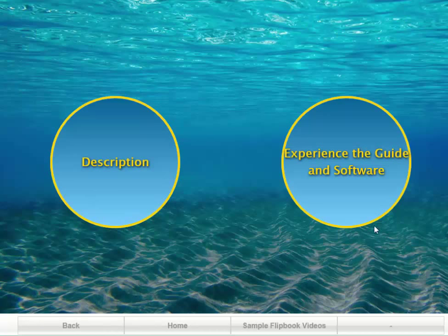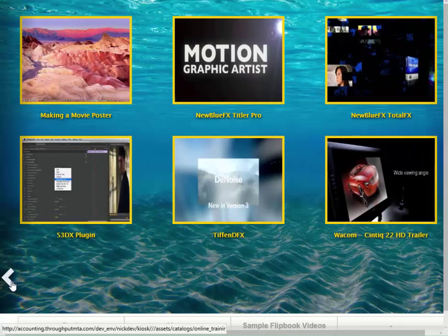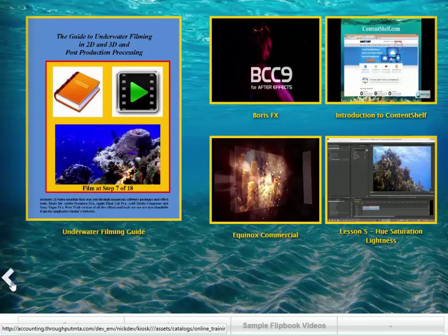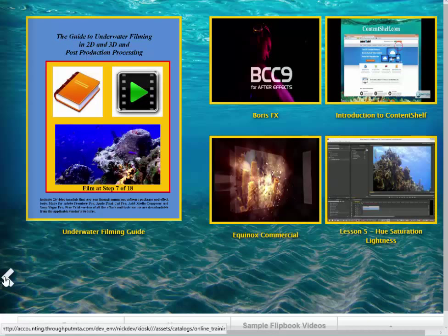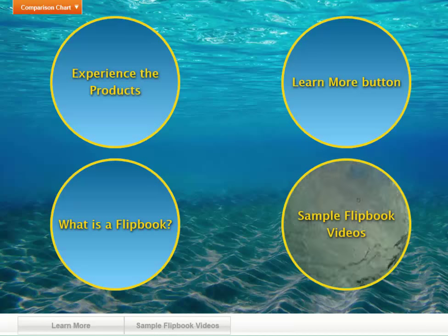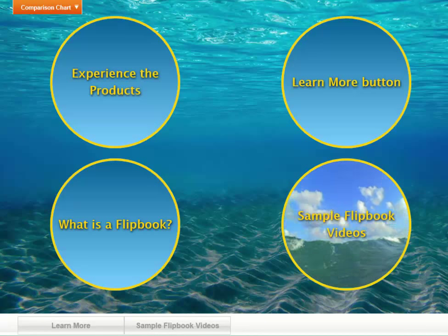On our underwater filming series, we included a bunch of videos from the different software that we go over as part of this. I wrote a 300-page book on filming underwater and then added 32 video tutorial lessons — about 14 hours of tutorial videos — to show everybody how to use this great software. We got NewBlueFX and BorisFX to participate in a program. BorisFX has given a $99 discount coupon off their software that we extensively use in the procedure. I encourage all of you to take a look at these — they're fun videos and really informative for your customers.